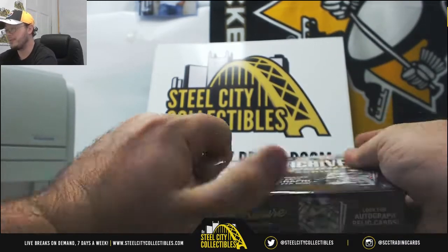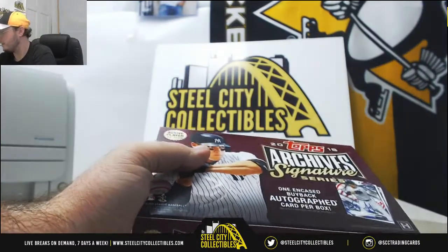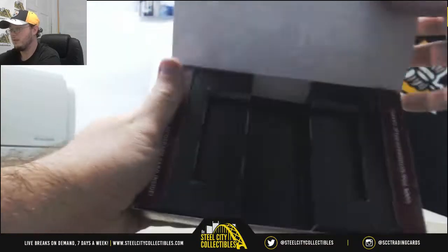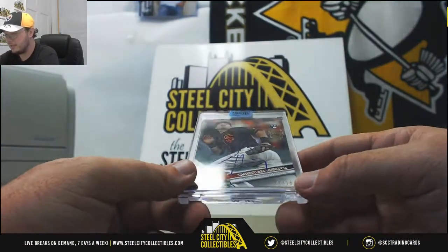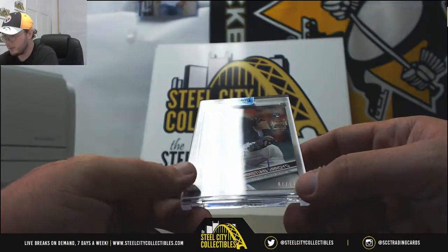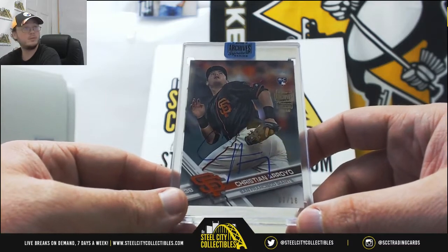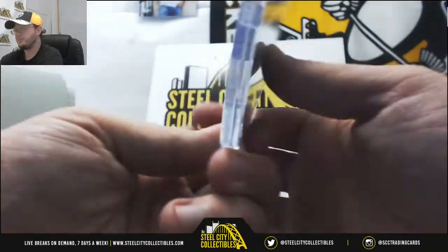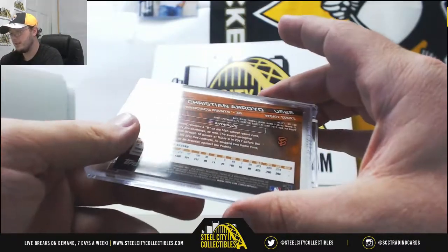Now we're going to move on to Topps Archives Signature Series. I really enjoy these ones — I love opening these up. This one is going to be a rookie buyback of Christian Arroyo for the Giants, numbered 7 of 18, from 2017 Topps Update.